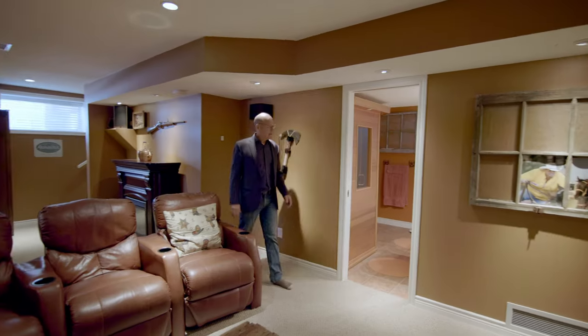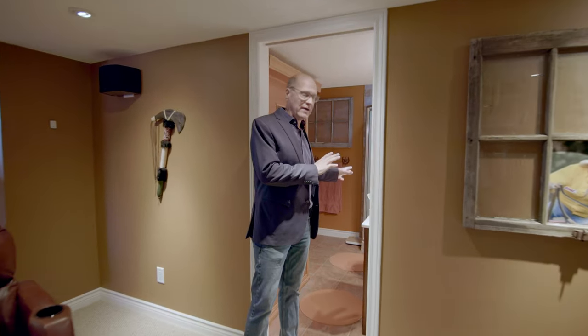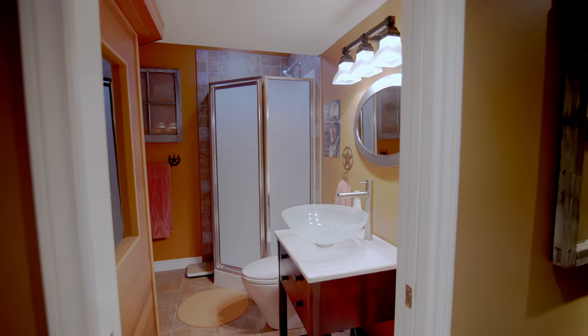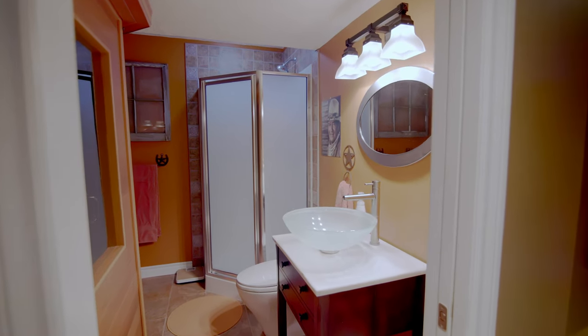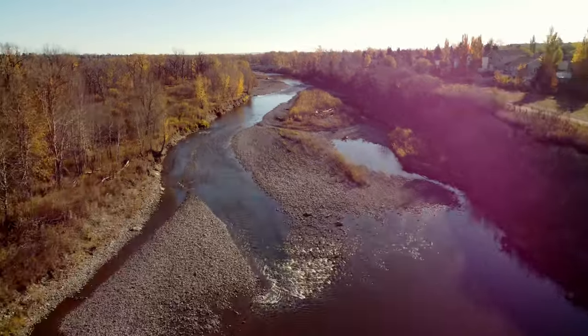The basement also has its own bathroom — a nice spacious bathroom. They happen to have a temporary sauna in here as well, so it houses a lot of extra room. Let's head back and look at the outside.